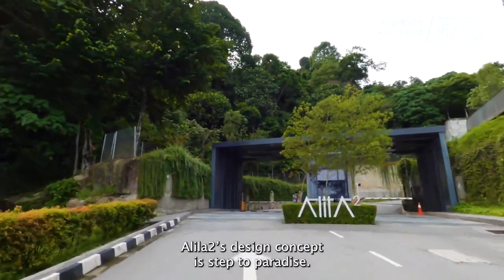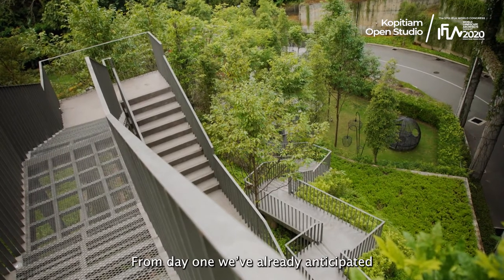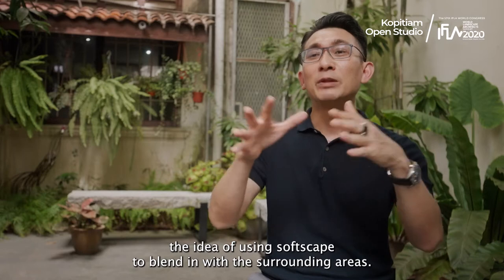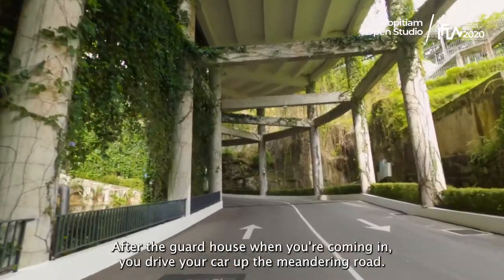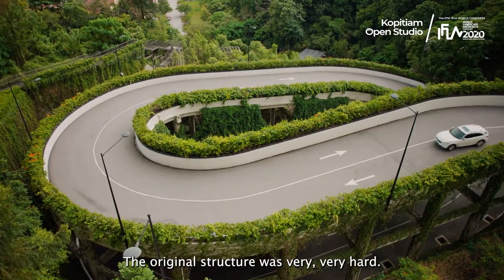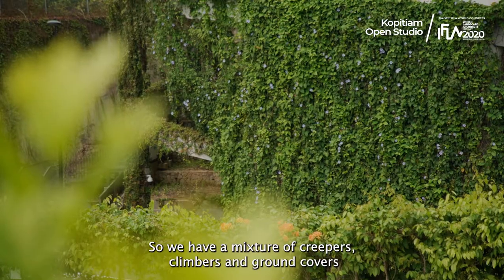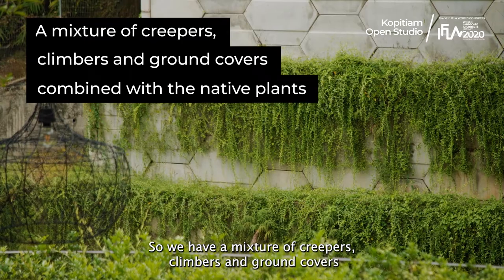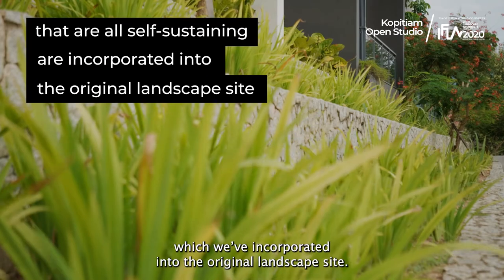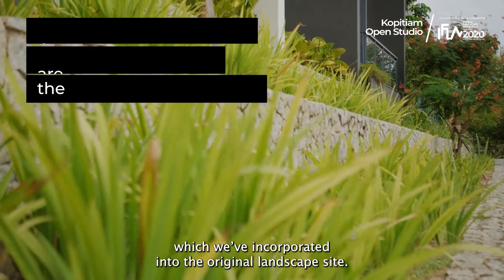Alilatu's design concept is 'Step to Paradise.' From day one, we already anticipated the idea of using softscape to blend in with the surrounding areas. After the guardhouse, coming in, you drive your car up the main ring road. The original structures were very hard, so we have a mixture of creepers, climbers, and ground covers combined with native plants that are all self-sustaining. They were incorporated into the original landscape site.